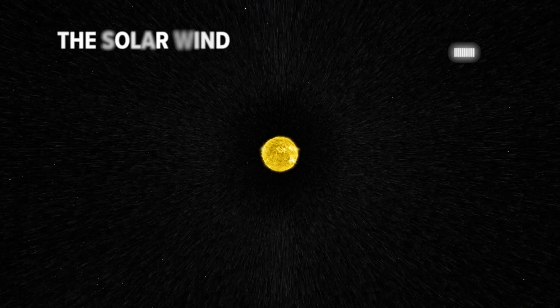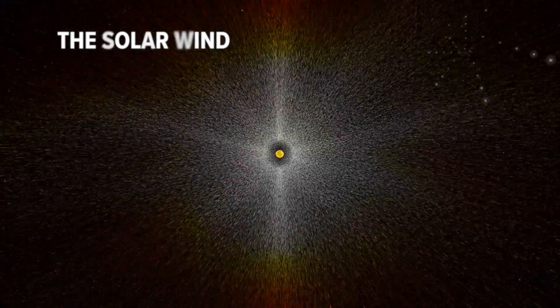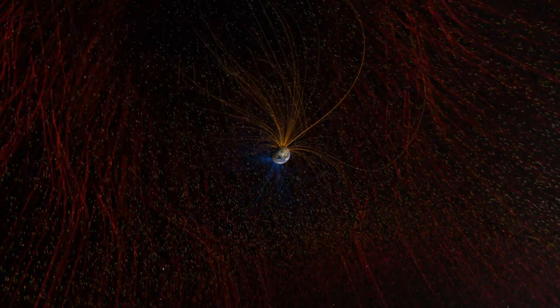The Sun is constantly spewing out a stream of particles called the solar wind that goes out into the solar system and it affects us here near Earth, where we're protected by a magnetic field. The interaction between the solar wind and the magnetic field can cause space weather.